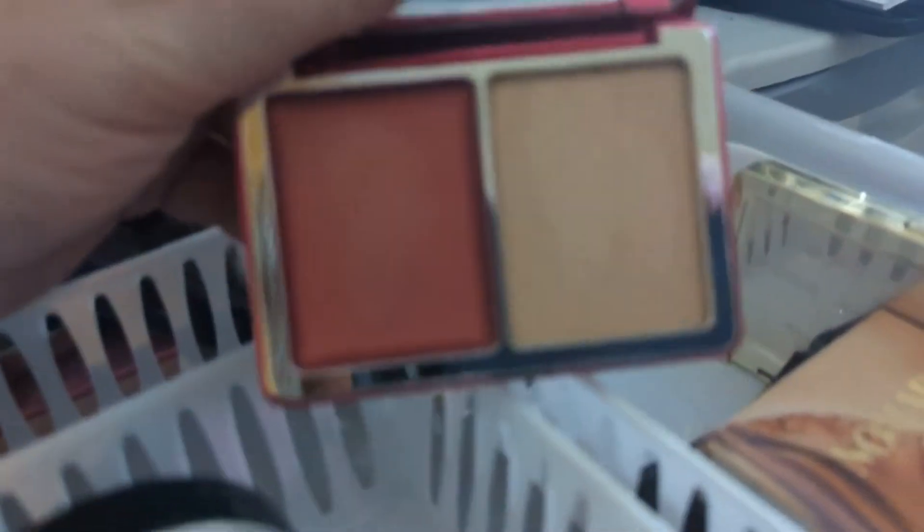Since we're doing the Natasha Denona Cupid palette and that's going to have a cream blush and a powder highlighter in it, we'll use that one. And I believe the Pat McGrath also has a highlighter and blush, so we're going to grab the Pat McGrath one also.